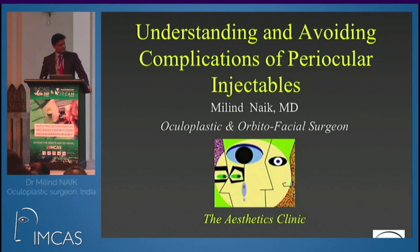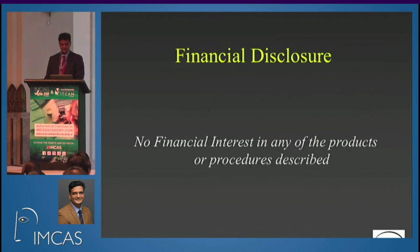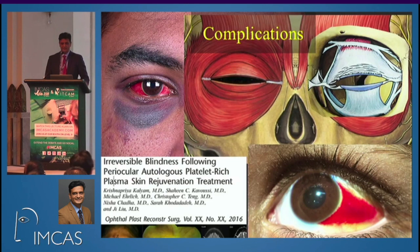Good morning everyone. Thank you, dear chairpersons and audience. I am an oculoplastic surgeon practicing in an academic eye institute in Hyderabad, India. Being an ophthalmologist who practices oculoplastic surgery, I would like to bring forth a few periocular complications that may be of concern — what you might want to know about, how to deal with them, why they happen, and how to keep yourself medico-legally safe.